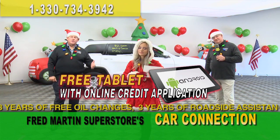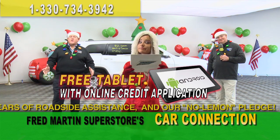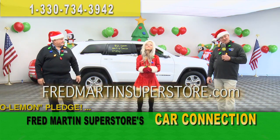And you get our free gift from us to you — a tablet just for doing it online. Ease of convenience, no purchase required. Fill out the credit application online, show up at the dealership — it is our gift.